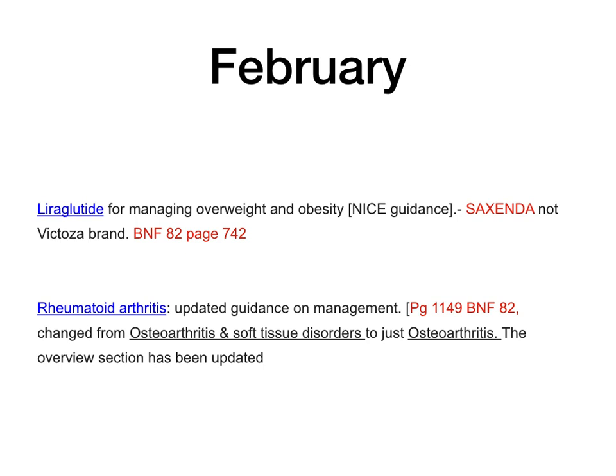Liraglutide: a new indication for managing overweight and obesity. You could use liraglutide for overweight and obesity, but note there are two brands — Saxenda, which is licensed for overweight and obesity, not the Victoza brand. This information is in BNF 82 on page 742. Rheumatoid arthritis: updated guidance on management, page 1149 of BNF — changed from osteoarthritis and soft tissue disorders to just osteoarthritis. Worth looking at to see the updates.